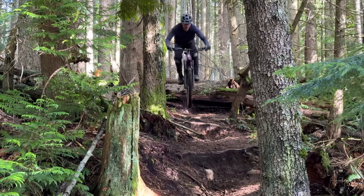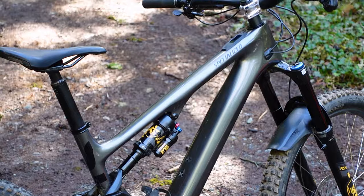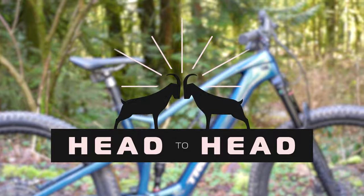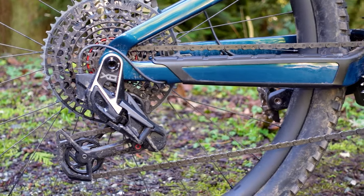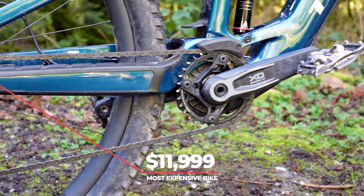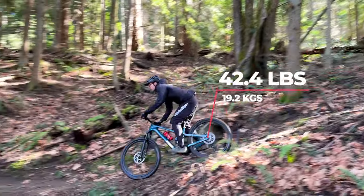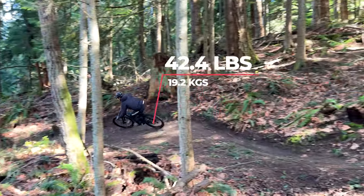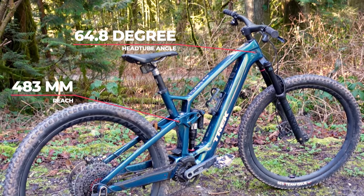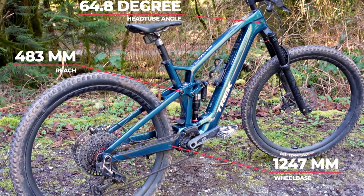Welcome back to our lightweight EMTB head-to-head review. Today we're talking about our fourth bike, which is the Trek Fuel EXE. The Fuel EXE 9.9 XO Axis is the most expensive bike on test, listing for $11,999. Our size large test bike weighed in at 42 pounds 7 ounces or 19.2 kilograms. In the low setting, it has a 64.8 degree head angle, 483 millimeter reach, and a 1,247 millimeter wheelbase.